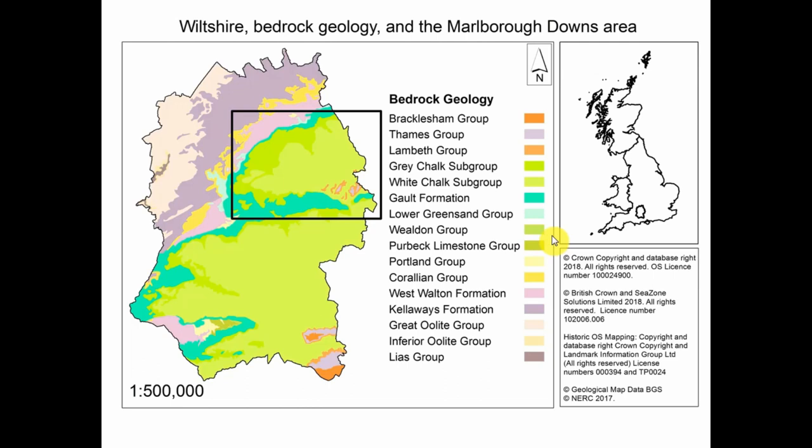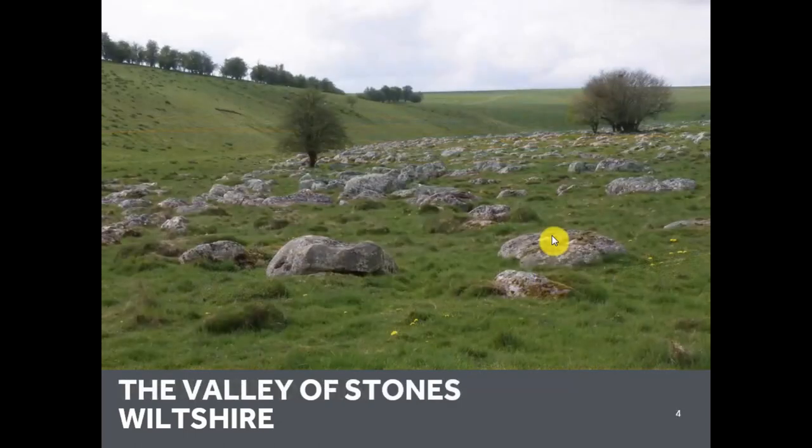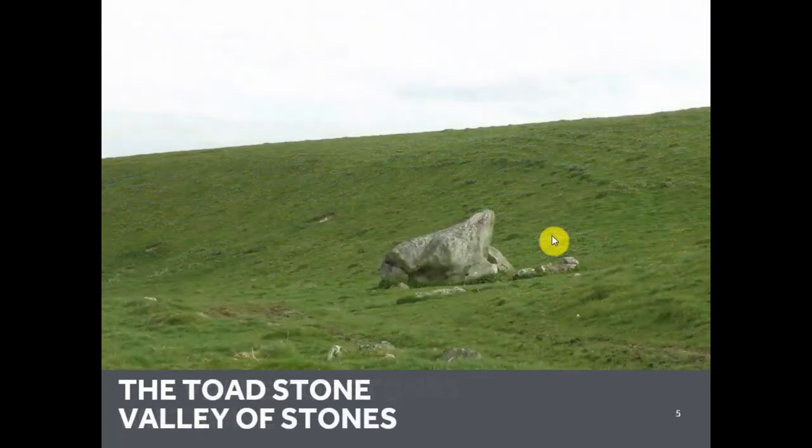I'm going to tell you a story, and like all the best stories it's set in a magical kingdom. This slide shows an amazing view over the rolling green landscape of the Marlborough Downs looking over the Kennet Valley, including one of the very few remaining large sarsen stones lying on the surface in a pasture field on Monkton Down. My next slide shows a quiet coomb in the Marlborough Downs called the Valley of Stones, where the ground is covered with sarsen boulders. The magical kingdom includes strange beasts: this is the Toadstone — a huge sarsen about three meters tall, shaped like a toad.